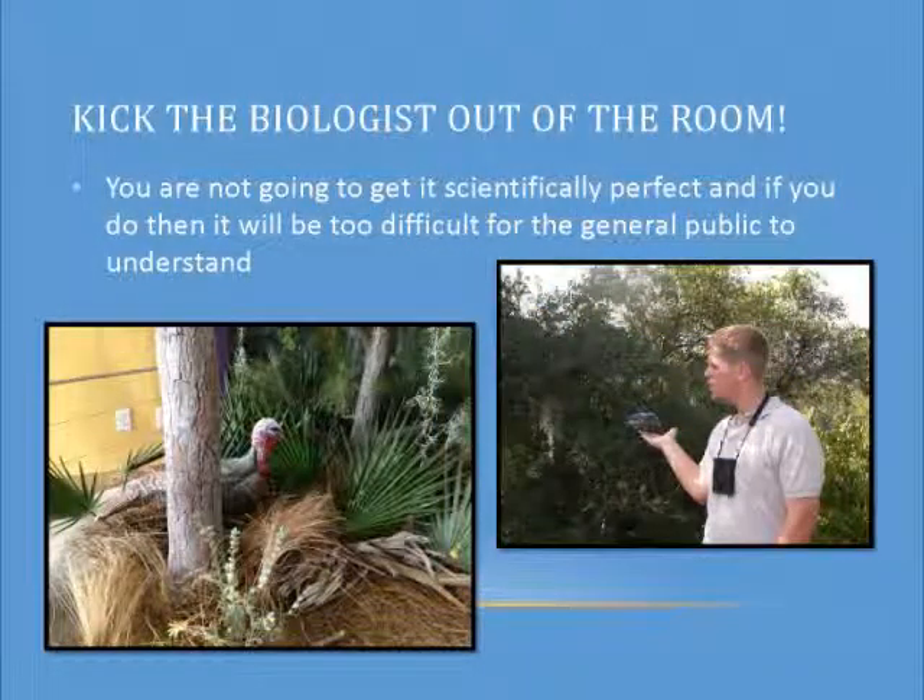Kick the biologist out of the room. This is hard for my supervisor, who was our project manager through most of these exhibit design processes, because we're both biologists. When you're two of three and the third one's a biologist too, it's hard to kick the biologist out of the room. Through the first phase of exhibits, we went round and round for days. This is an example of our turkey that's in the exhibit now. As a biologist, I could sit there all day and say, he's a little chunky here — it looks like a northern turkey. But when the public walks in, it's a turkey, and that's what they're going to see.